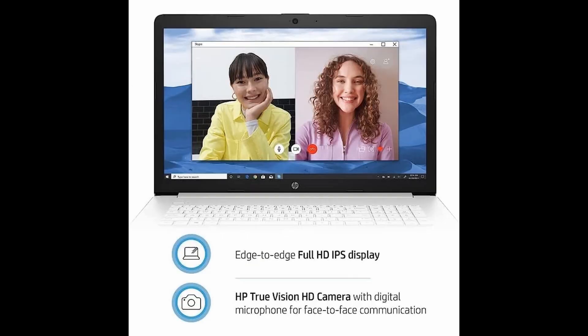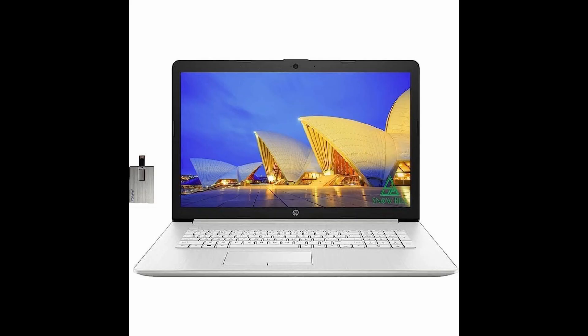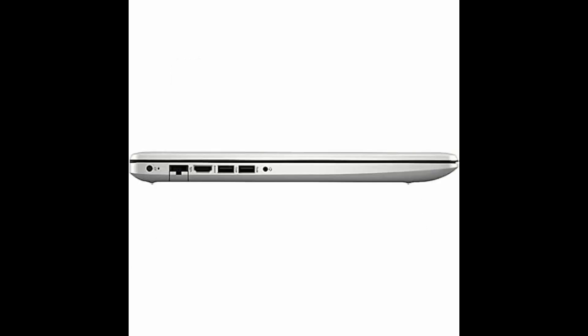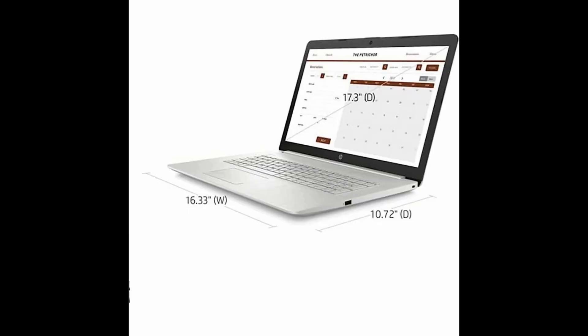Its backlit full-size keyboard and Intel Iris Xe graphics provide comfortable and accurate typing in any lighting situation, while its HD webcam ensures clear calls with integrated digital microphones. With a 1TB SSD, you can store all of your files quickly and efficiently.